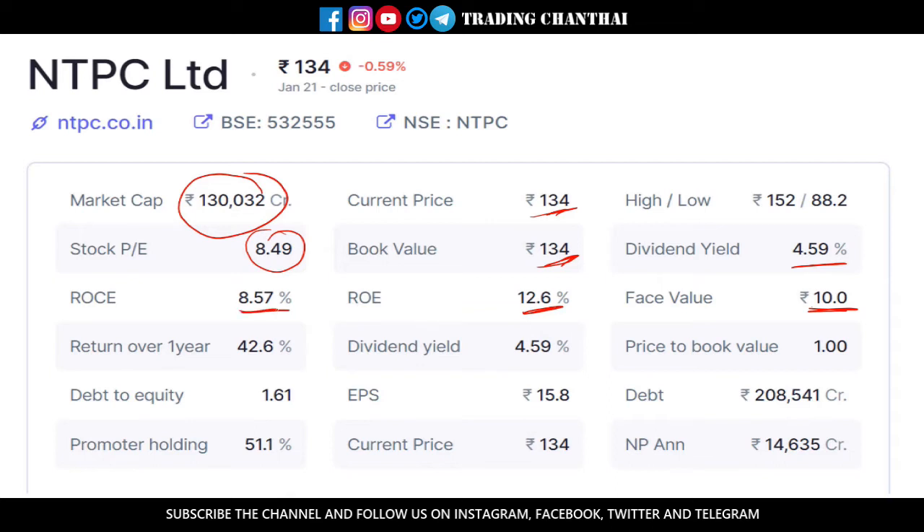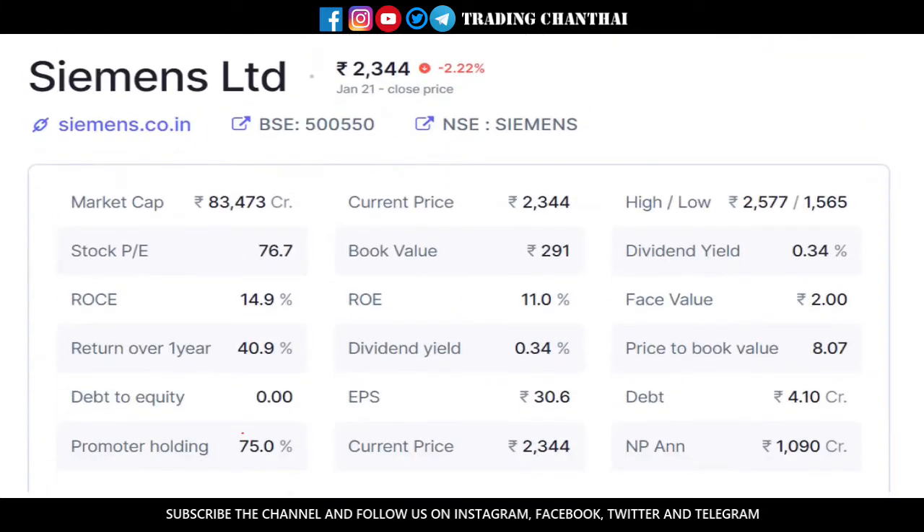In the past one year NTPC has yielded about 42.6%. The debt for the company is about 2 lakh crores, but still they are earning about 14,000 crores per year. So this is a well-established company and we need not worry about the debt they are holding. The promoter holding is about 51.1% which is also a good sign.